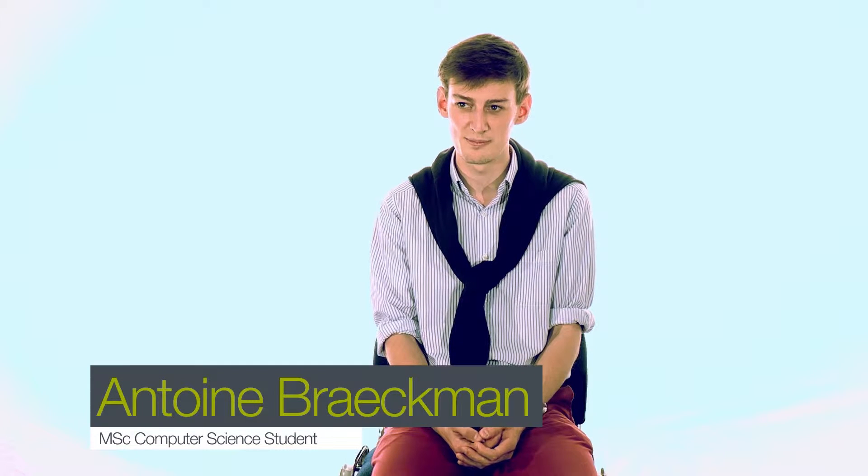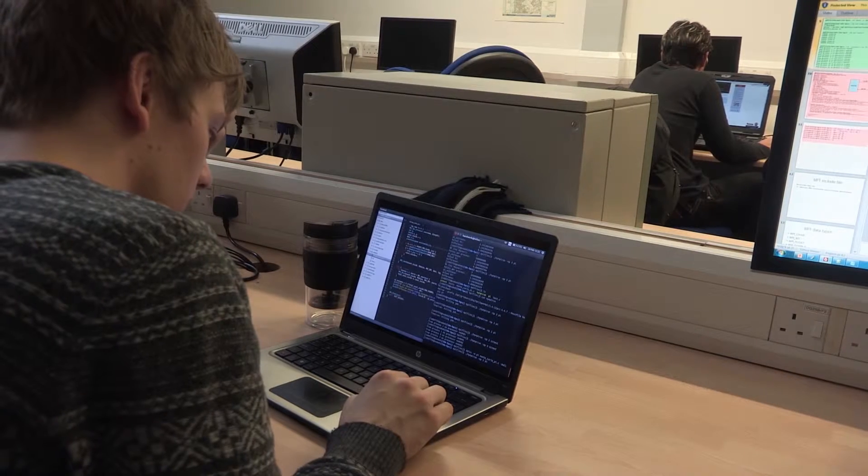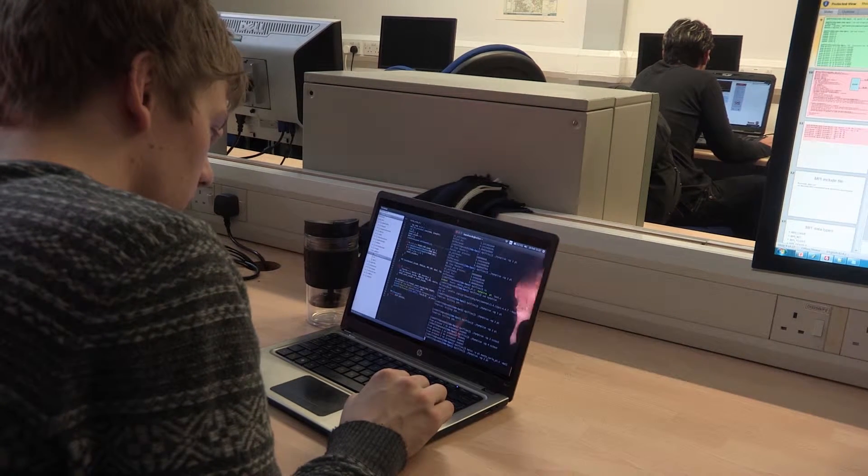As a computer science student, I was expecting to have a lot of theory as well as practice. Since I'm more of a practical person, I needed to have a lot of things to work with, and that was exactly what Brooks provided to me — a set of computers and specific materials that I could use for my class.